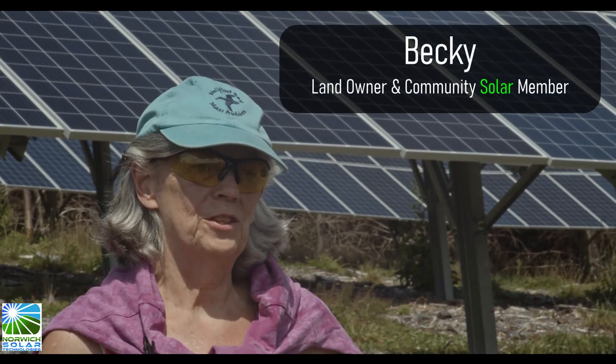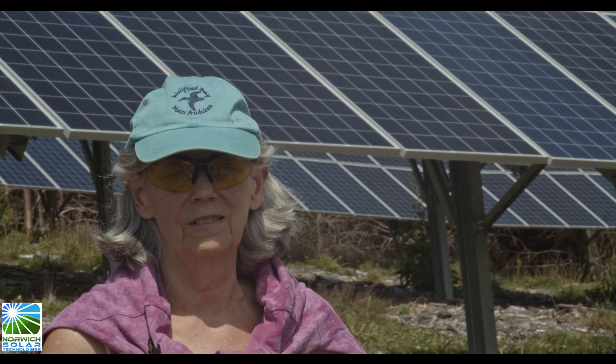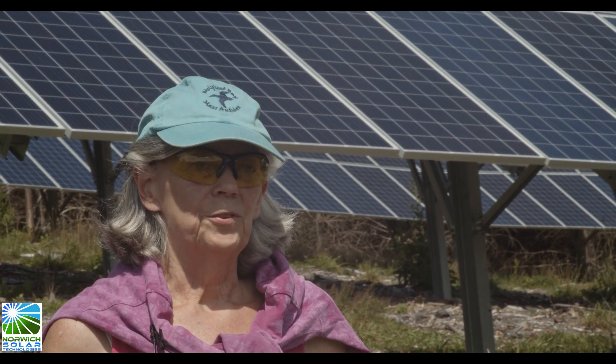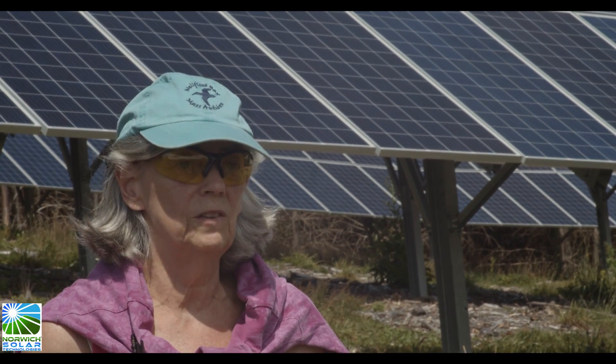My house isn't situated where I can put any solar panels on the roof, and around the house is all wooded. So it really made sense to think about community solar.